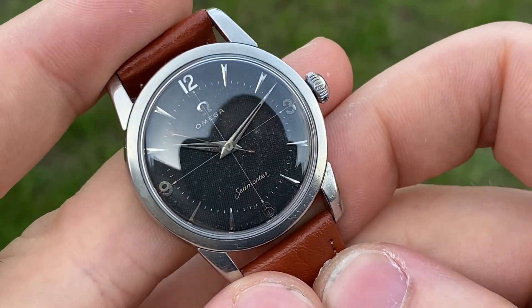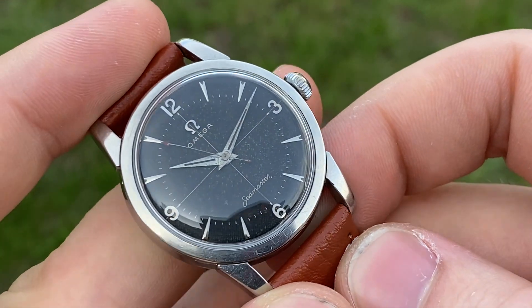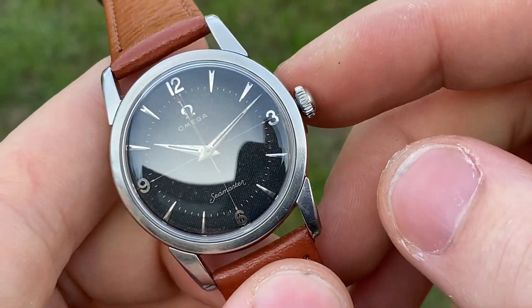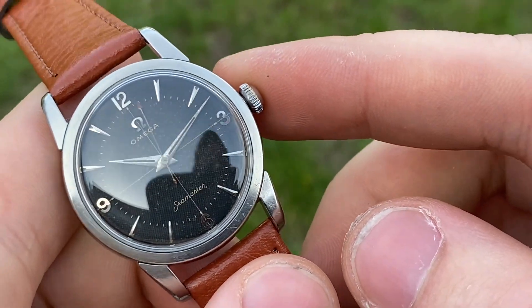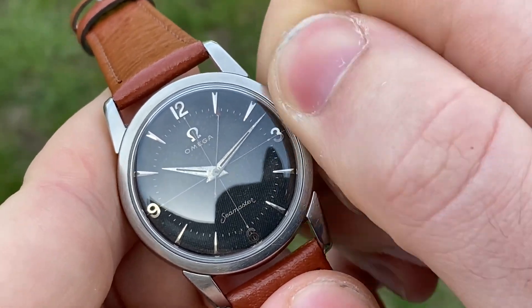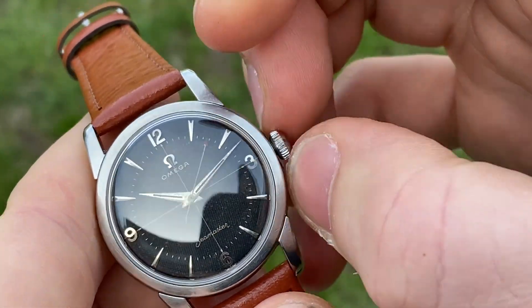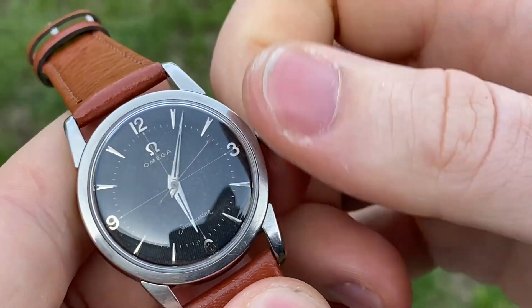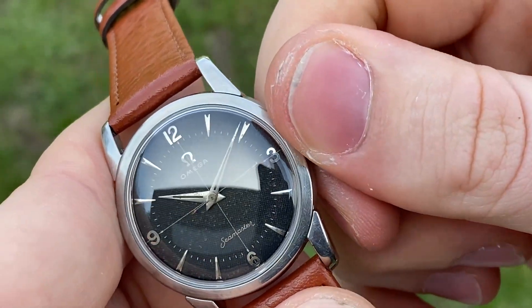The watch is reference 2761, powered by a manual wind caliber 420 from 1956. Service history is unknown, but it works perfectly and keeps great time. As you can see, it winds nicely and the time setting is really smooth as well.